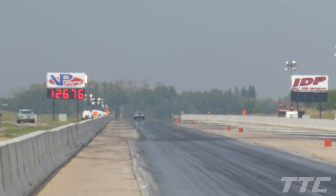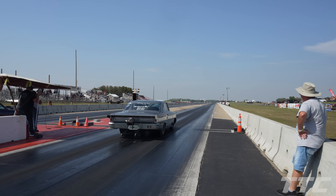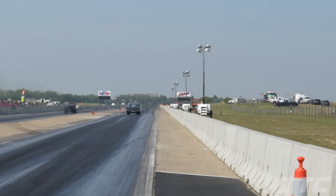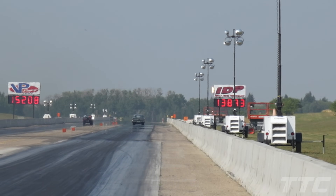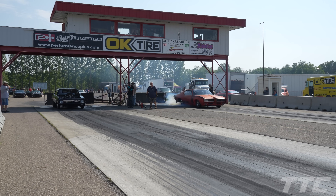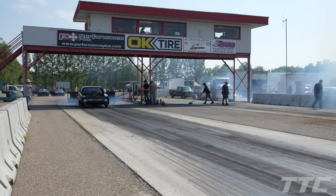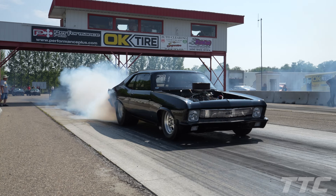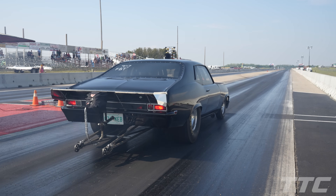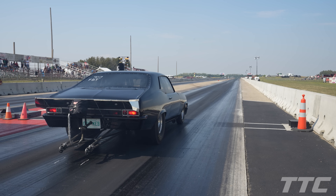5.70, 126 mile an hour pass for Richard Guido. Round two of big tires here — Stevie G in the left lane with the Celica, nitrous Acadian in the right lane. Looks like Stevie G got a red light in the left lane — right lane moving on with a 5.10 pass at 138 mile an hour.